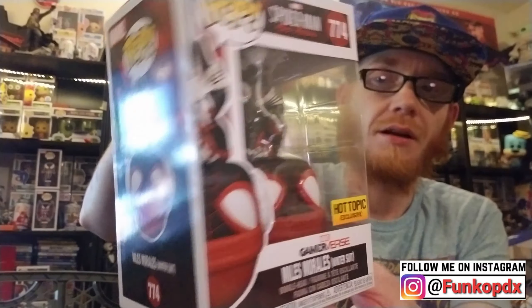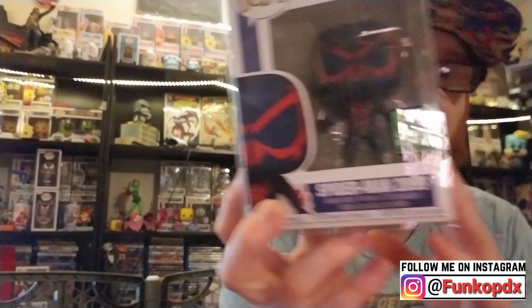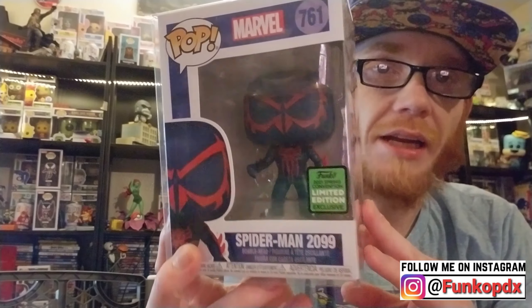Alright, welcome back after the intro. I'm going to start off with my pickups from Hot Topic. I got this guy in person at the mall. He is definitely really cool. I think I'm out of box yet — I do plan on taking it out of the box. This one... Spider-Man 2099.